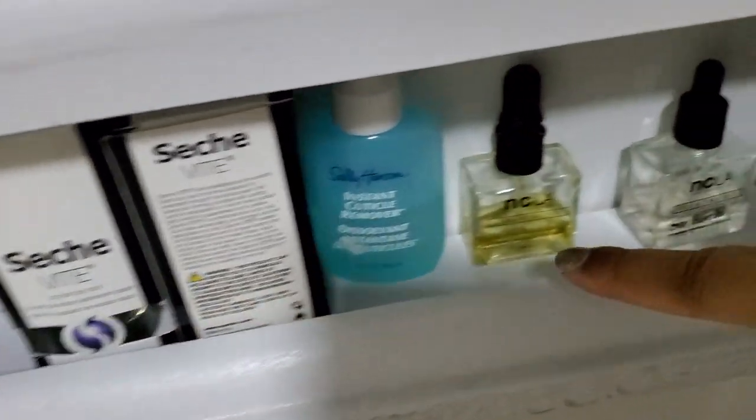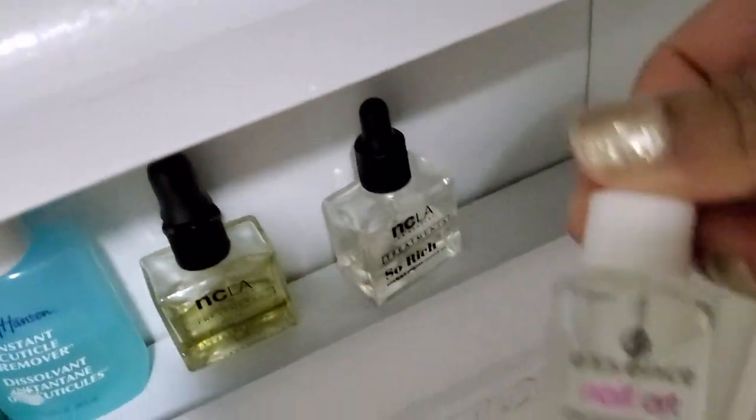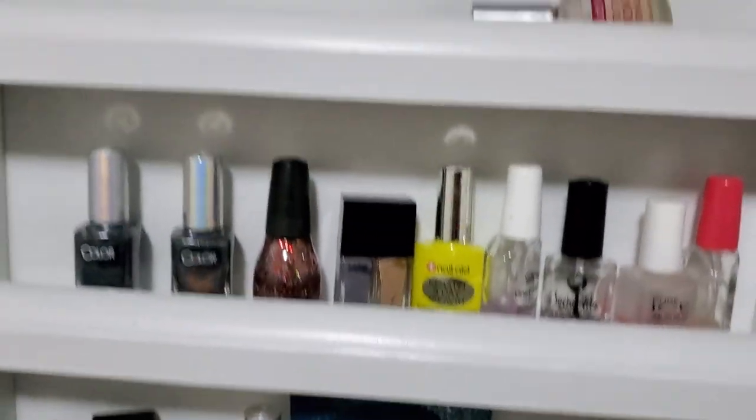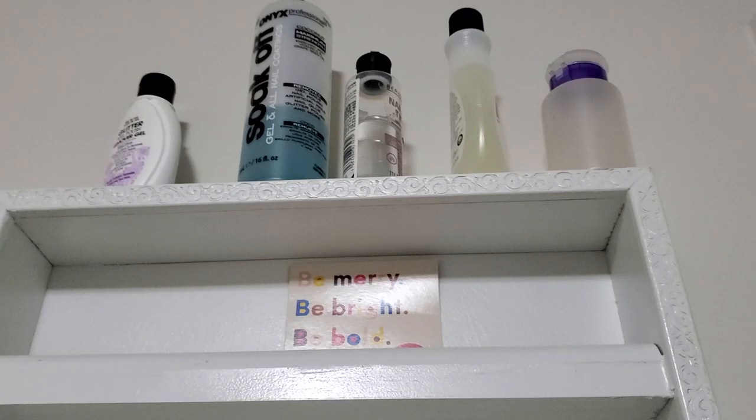These are brand new, and these are my nail oils. These are just fast dry drops from Essence — really nice. That is it for my nail polish rack. By the way, if you're curious about this nail polish rack, my husband actually built it for me, but if I find a similar one I will list it down below.